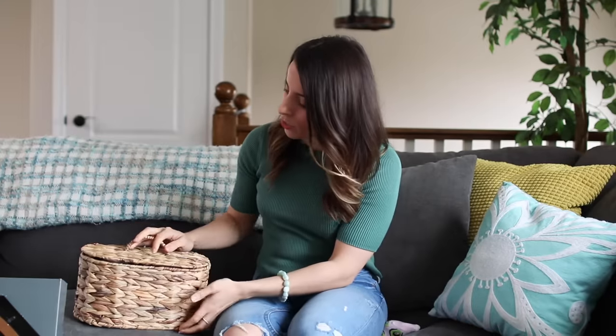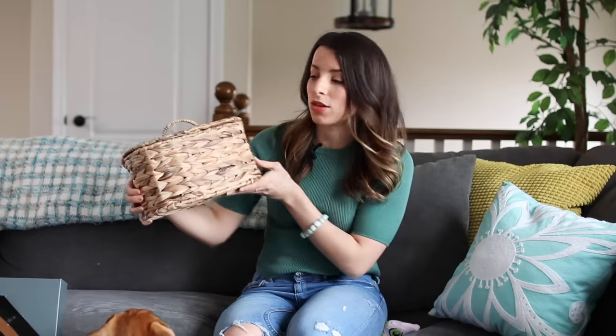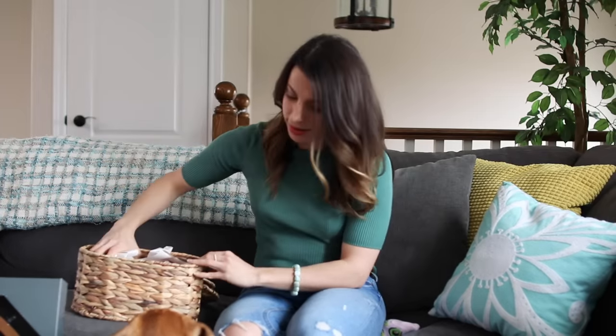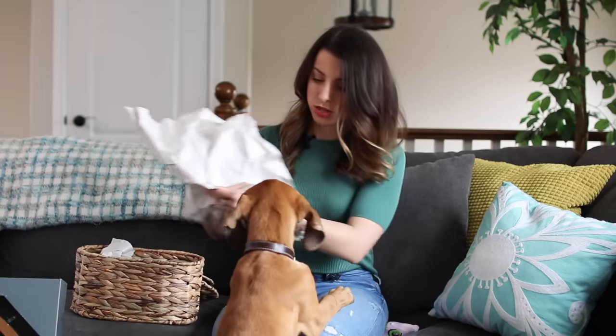We found the missing item! This matches the other little wicker canister that's going in the bathroom downstairs, and then this one is going to go on the back of the toilet — I think it'll be a really cute storage piece and the perfect size. And inside we got some more decorative stuff for a shelf.